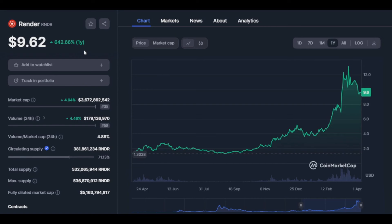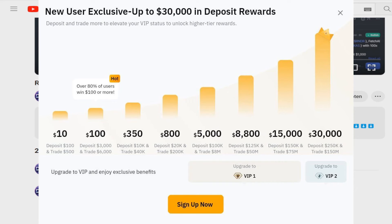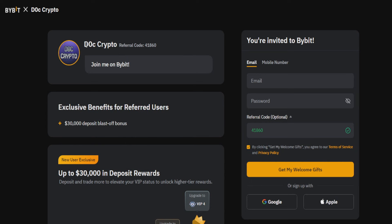Now let's continue with the second part of this video, in which I will be talking about my short-term Render price prediction. But before I do this, if you want to buy Render, Bitcoin, and over 1,000 cryptos while getting $30,000 in bonuses and rewards, just go to the top of the description and click on the Partner Buy a Bit link, or the Partner Bluffin link if you don't want to use KYC. Once you're on the page, be sure you see DocCrypto at the top so you can benefit from the lowest fees possible and get up to $30,000 in rewards.